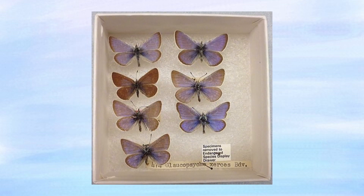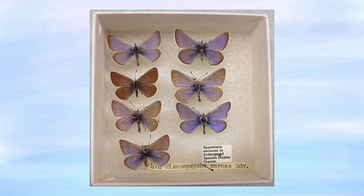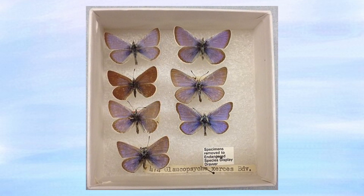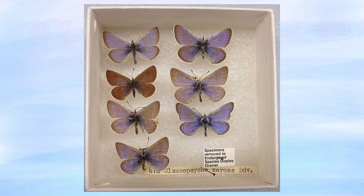As adults, butterflies would feed on flower nectar, of course. Sadly, the Xerxes Blue butterfly disappeared for good in the early 1940s due to a combination of specimen collecting and habitat loss.